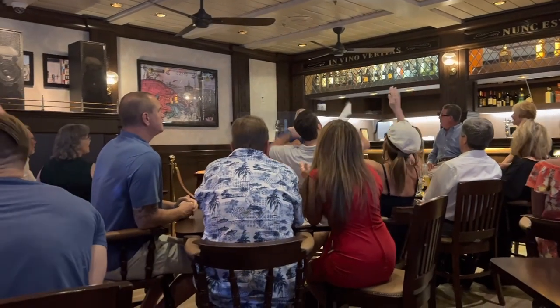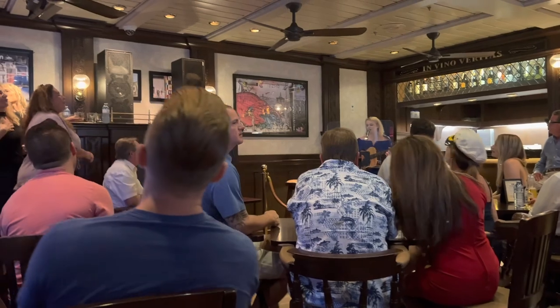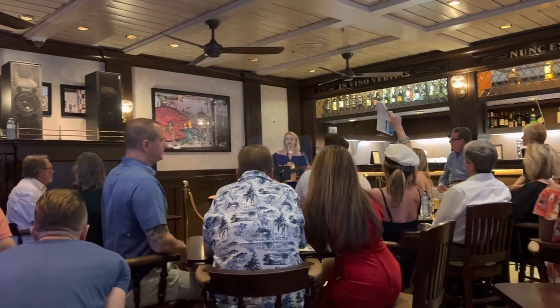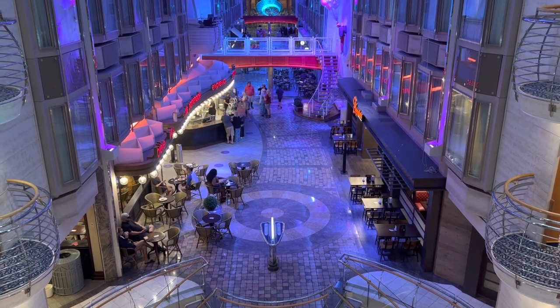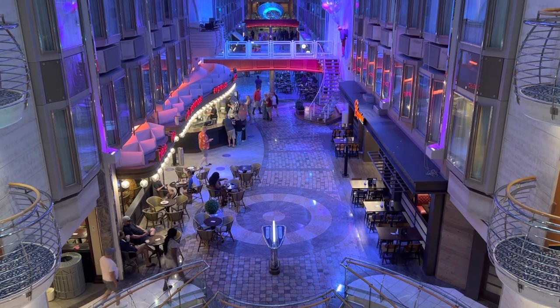Hello and welcome to Vacations by Tiffany. I'm your go-to travel agent giving you tips and information about cruises, Disney and more. In this episode I'm touring some of the bars and lounges on Royal Caribbean, more specifically on the Mariner of the Seas. Stay tuned to the end of the episode where I'll tell you about all the different beverage packages on Royal Caribbean.